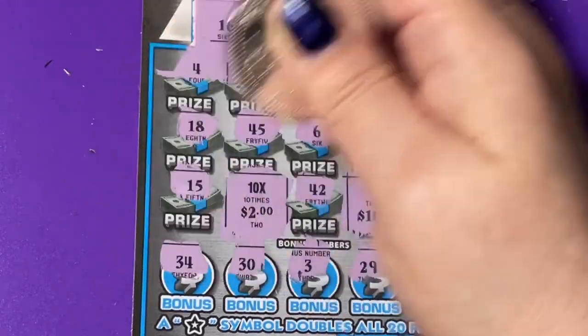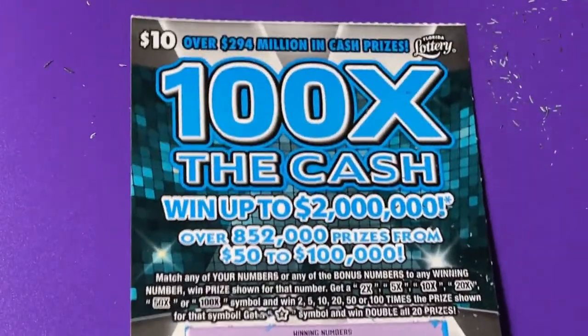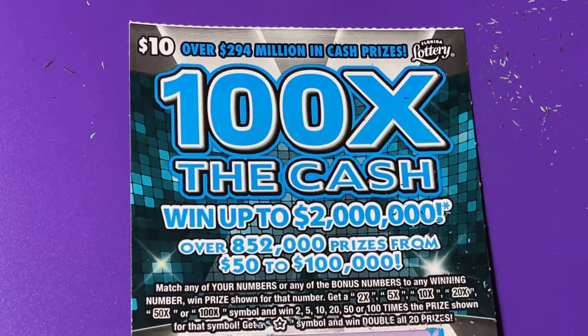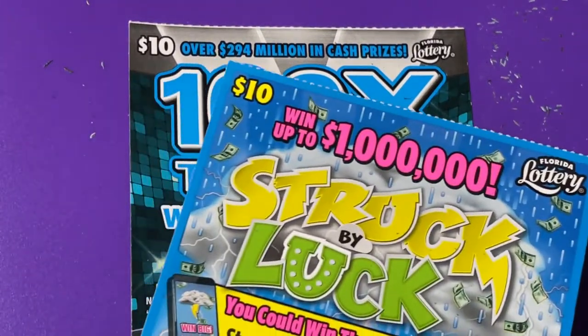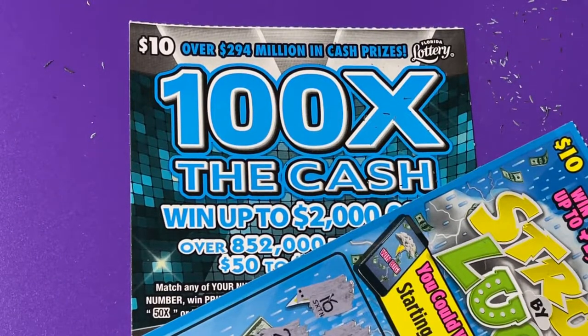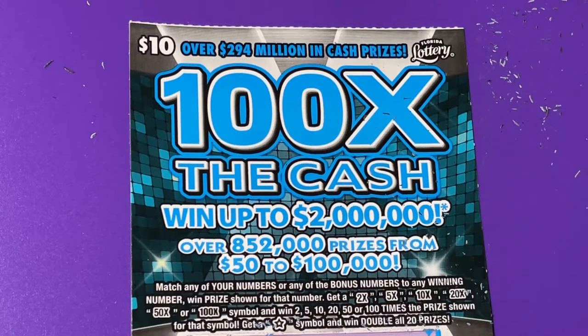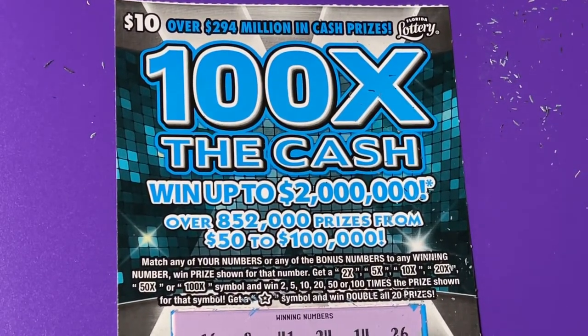Wow, so that's all right — $30 back on this $10 ticket, 100 Times the Cash. But poo-poo on this Struck by Luck. You guys keep playing them — maybe you can hit that claimer on that ticket. I don't think it likes me. I'll stick with old tickets.